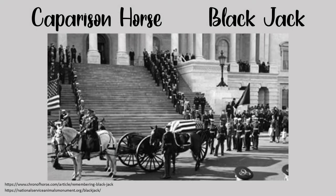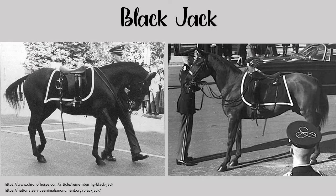The Caparison, or riderless horse, is a long-time military tradition used by many cultures to honor fallen warriors or soldiers. Leading the deceased's horse symbolized the rider's last journey. Today, the honor is reserved for military individuals who are a colonel or above in rank. The boots are placed in the stirrups backwards to symbolize the rider looking back towards the living one last time.